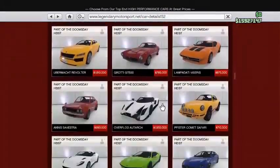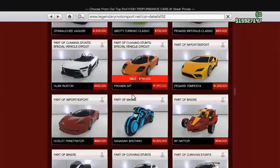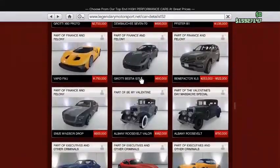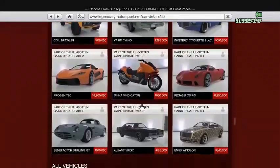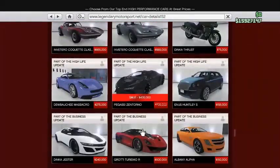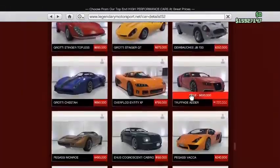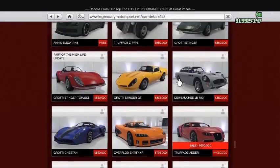The Zantorno is on sale. The GP1 is on sale for $700,000. The Zantorno is on sale too. And the Adder is on sale.